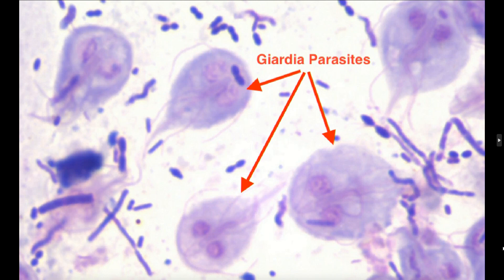How frequently would you suggest testing your pet for giardia, especially in a wet season? Usually if they're symptomatic, we want to test right away, but if not, usually annually.